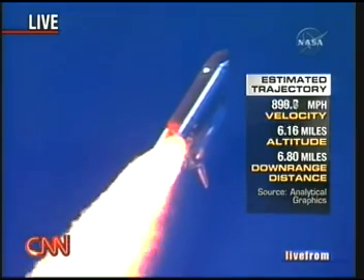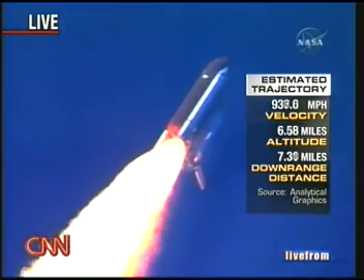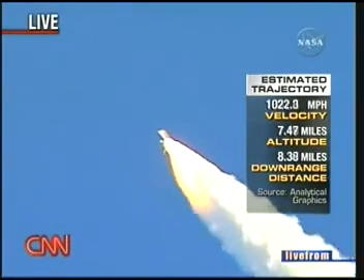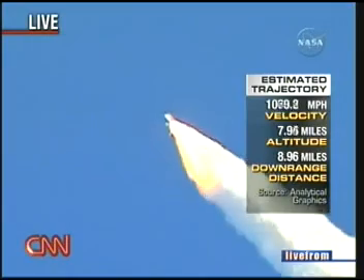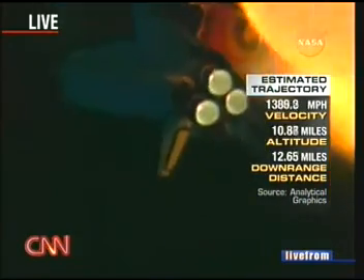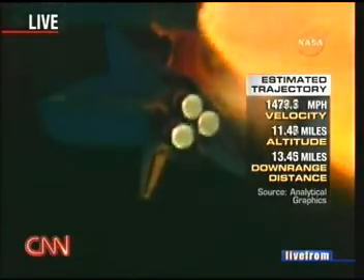Everything looking good on the bird. 57 seconds into the flight, engines beginning to rev up. This is Rob Bavius at Johnson Space Center in Houston walking us through this. As you can see right there, we have an estimated sense of the trajectory based on previous launches, giving a sense of how quickly they're moving and how fast their altitude is increasing.